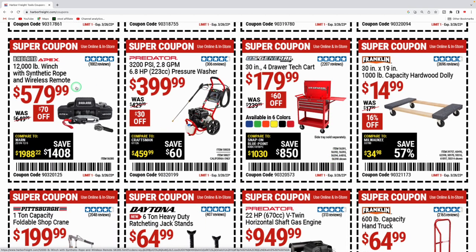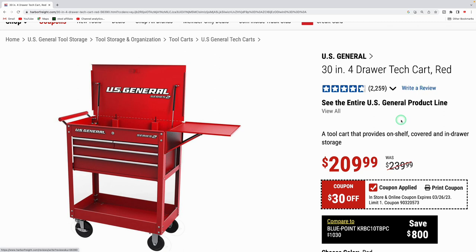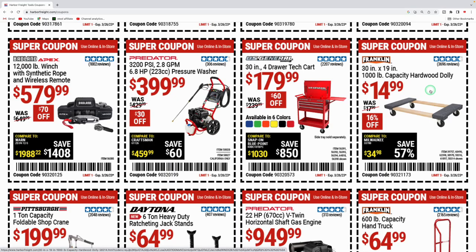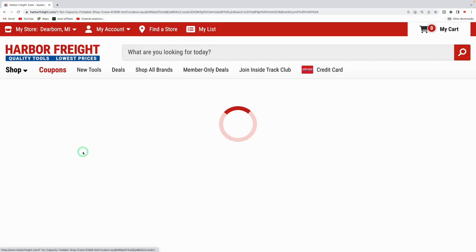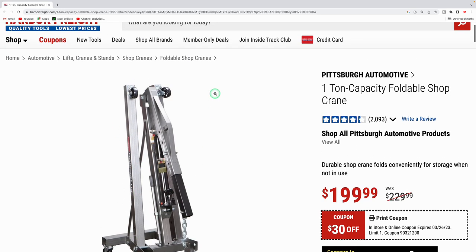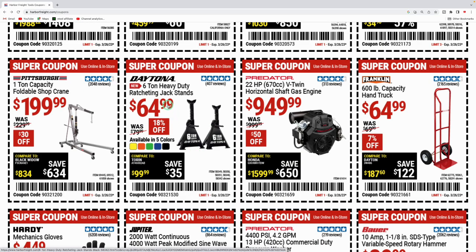The Predator motor on the earth auger works pretty well — I used a Predator motor in one of my golf carts years ago and it worked great. They got the Badlands winch 12,000-pound capacity with synthetic rope for $579, the Predator pressure washer at 3,200 PSI for $399, regularly $429. The US General 30-inch four-drawer cart comes in multiple colors for $209.99, regularly $239.